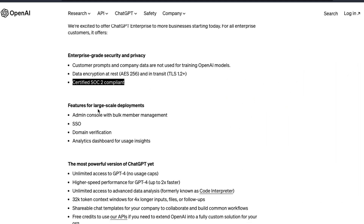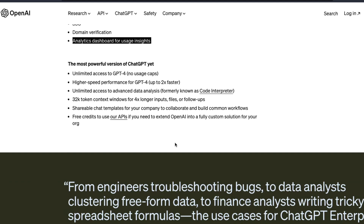It also helps you in large-scale deployment. For example, if you ever have to deploy a software at large scale for an enterprise or organization, there are a few things that people typically look for. The first one is an admin console with bulk member management, where you can add or remove employees. You have SSO — single sign-on — domain verification, and most importantly, an analytics dashboard for usage insights.